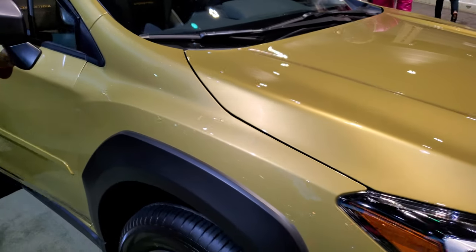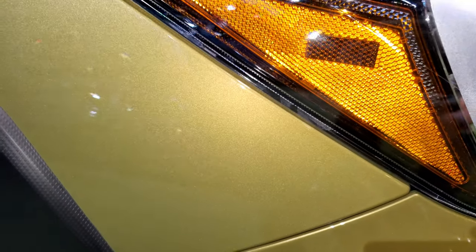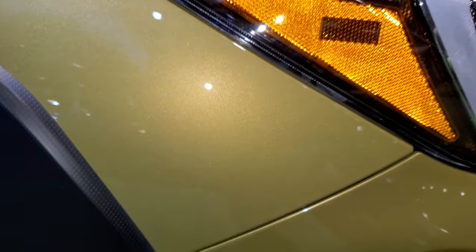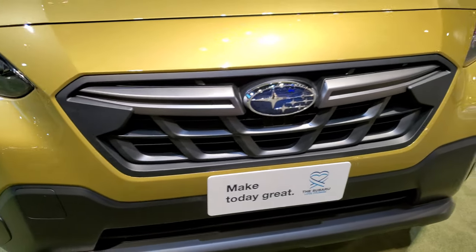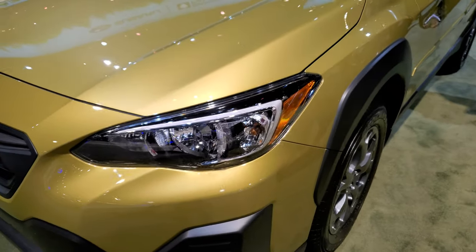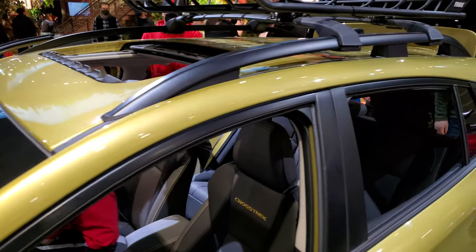This is a 2022. Get a look at that Plasma Yellow paint — it really sparkles, it's a cool looking color. It does come with the normal halogen headlights and factory fog lights. It also has blinkers in the mirrors and a roof rack.